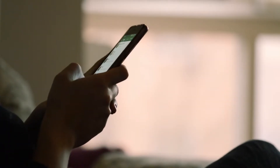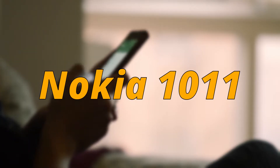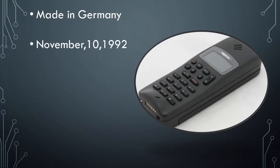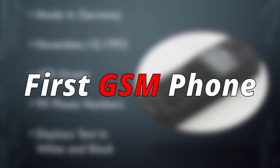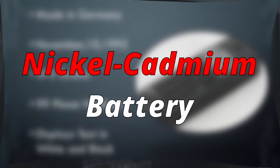Starting from 1992, a new portable mobile phone appeared. Its name was the Nokia 1011, made by Nokia in Germany and launched on November 10, 1992. This Nokia phone had a weight of 475 grams and could store 99 phone numbers. It displayed two lines of black and white text on its screen. This phone was the first GSM phone and it was heavy due to the nickel cadmium battery it had.